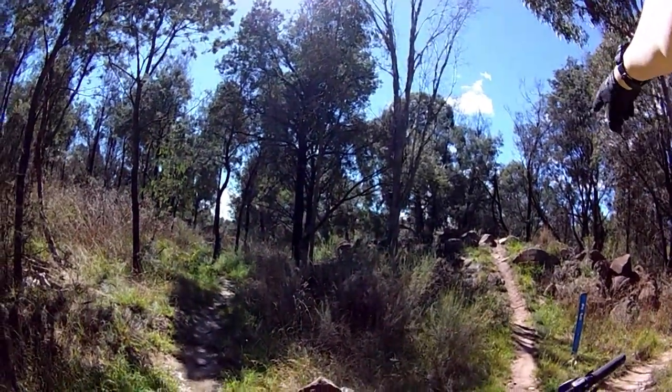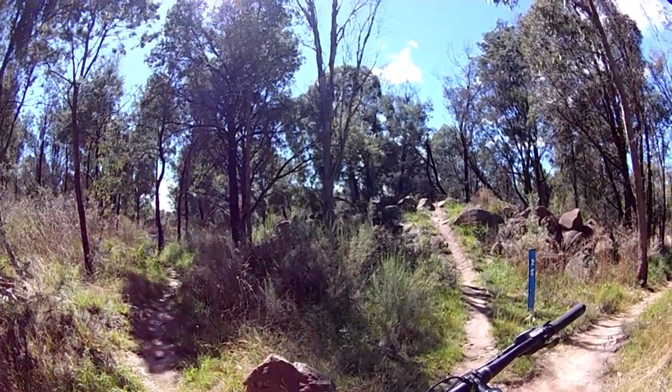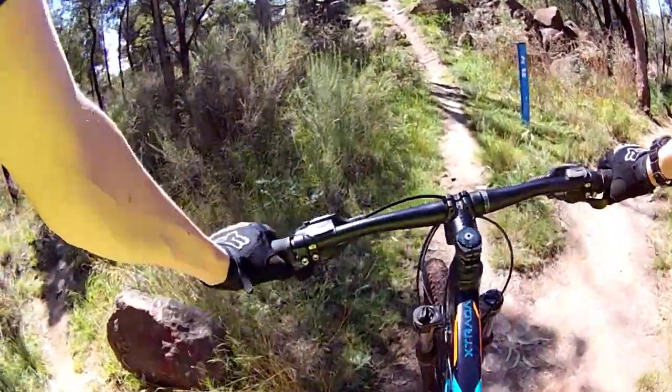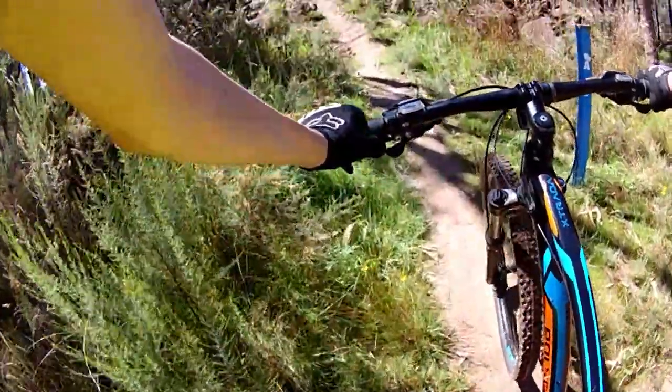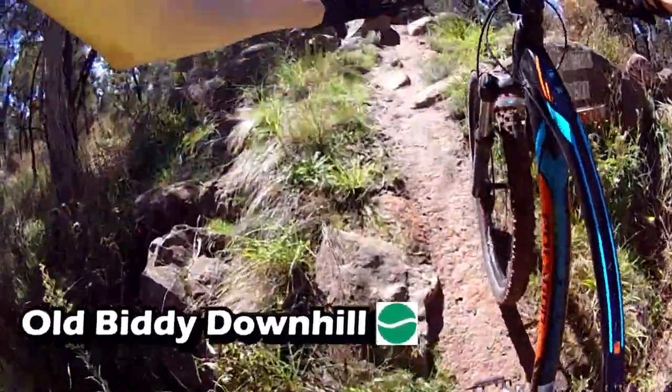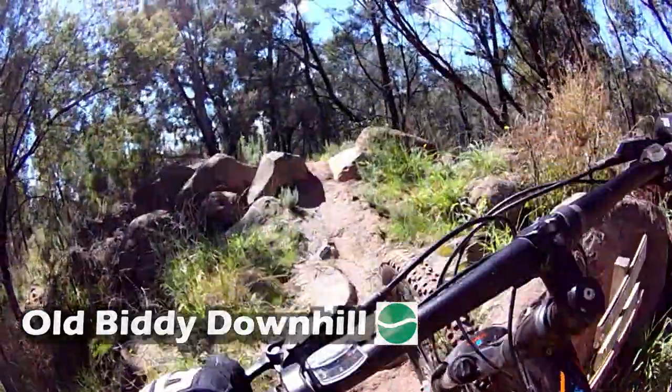Old Biddy - the easiest track here. The green track, nice and easy. I probably can't do this commentary just while I'm standing here because I'm pushing my bike up Mount Boo. This is the A-line part of it. Nice and simple.